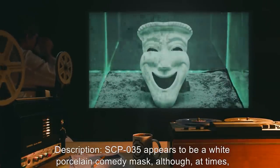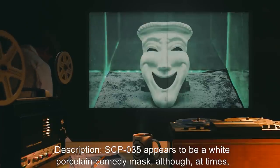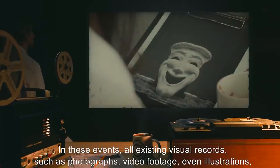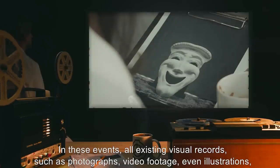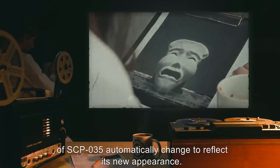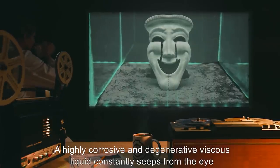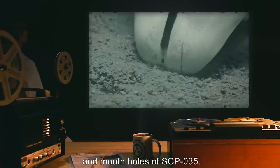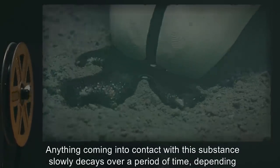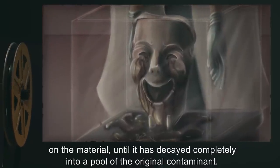Description: SCP-035 appears to be a white porcelain comedy mask, although at times it will change to tragedy. In these events, all existing visual records — such as photographs, video footage, even illustrations — of SCP-035 automatically change to reflect its new appearance. A highly corrosive and degenerative viscous liquid constantly seeps from the eye and mouth holes of SCP-035. Anything coming into contact with this substance slowly decays over a period of time, depending on the material, until it is decayed completely into a pool of the original contaminant.